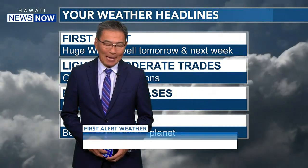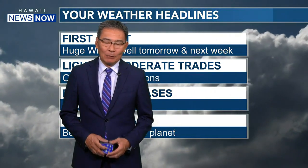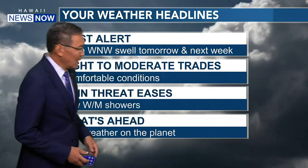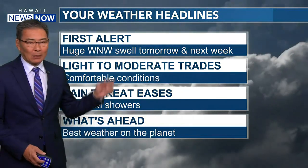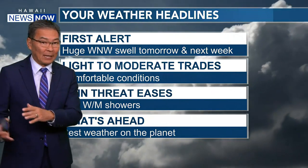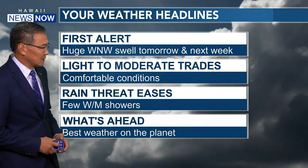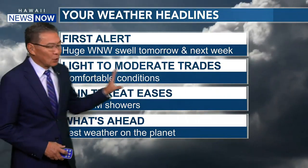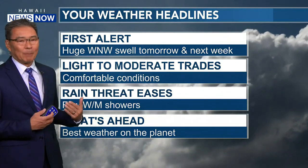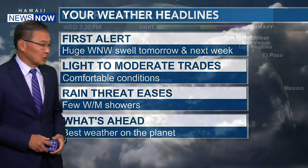The trade winds are making a comeback and it should be a wonderful weekend. The good thing is we don't have to worry about the VOG because it's coming out at such a high elevation, it's not going to affect us down at sea level. There is a big swell coming into the north and west shores starting tomorrow, building through Friday — good news for the Haleiwa Challenger Contest. Light to moderate trades will hang on through the weekend, meaning comfortable conditions and a reduced rain threat, although the Big Island could still see some spots of heavy rain.